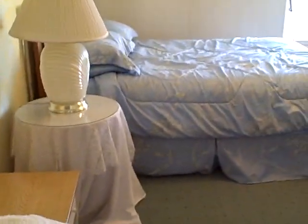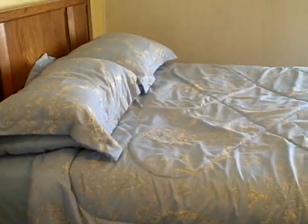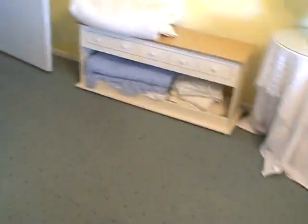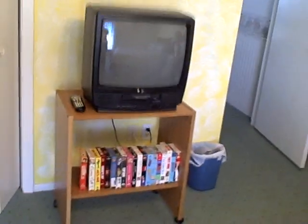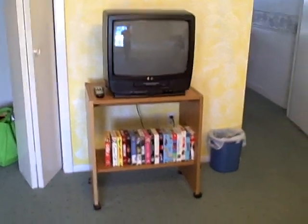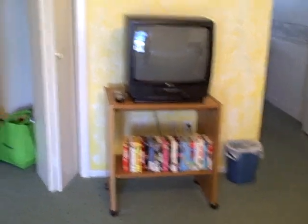This is the downstairs bedroom — it has a queen size bed and plenty of storage space. Inside the closet we have a high chair and a pack-and-play, so if you have a guest under two years old, they have somewhere to sit and sleep. There's also a TV down here — it's a nice size and has a built-in VHS player as well as some VHS tapes below it.